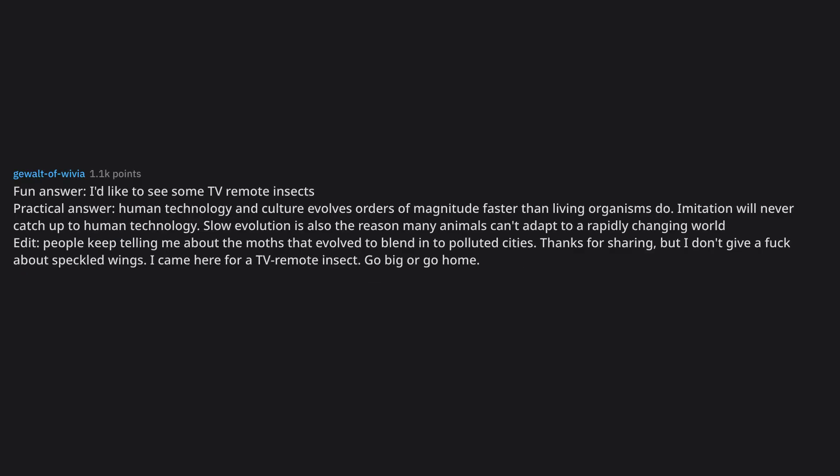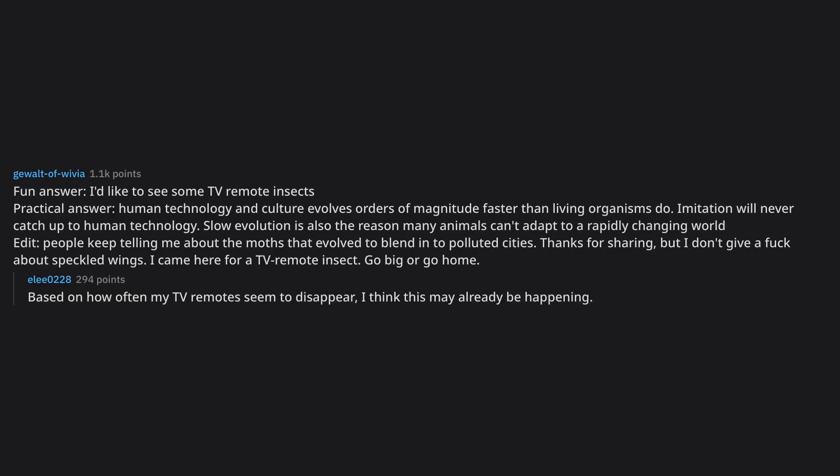Fun answer: I'd like to see some TV remote insects. Practical answer: human technology and culture evolves orders of magnitude faster than living organisms do — imitation will never catch up to human technology. Slow evolution is also the reason many animals can't adapt to a rapidly changing world. People keep telling me about the moths that evolved to blend into polluted cities, but I don't care about speckled wings — I came here for a TV remote insect. Go big or go home. Based on how often my TV remote seemed to disappear, I think this may already be happening.